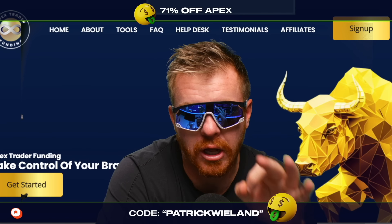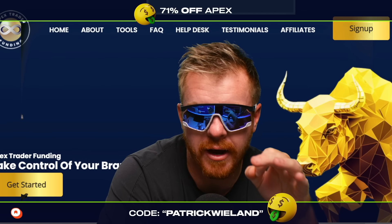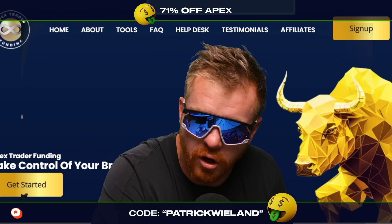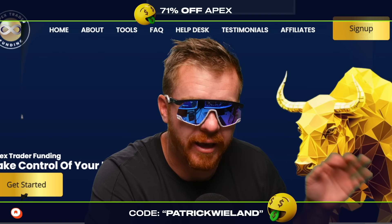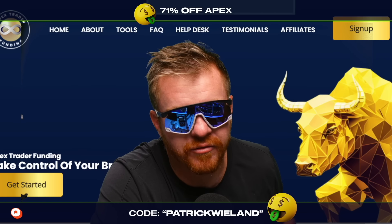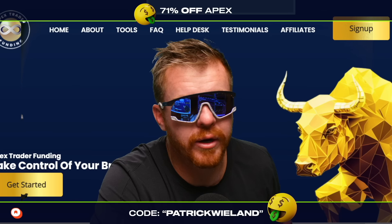January in the books, locking it down for January, talking about what went down in my Apex accounts, what I'm struggling with, what I'm doing good with, and yes, I lost a few Apex-funded accounts. It's true, it's real.